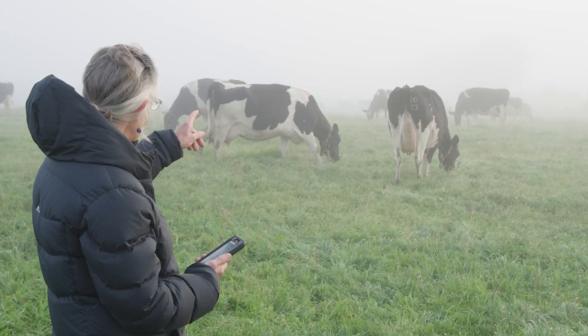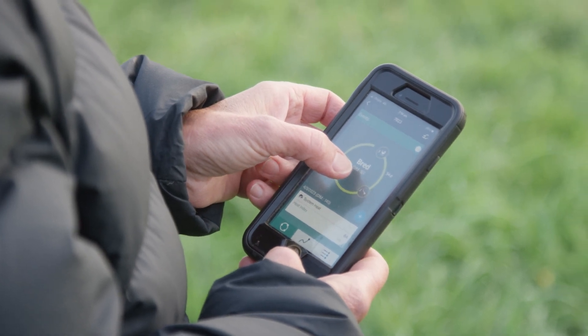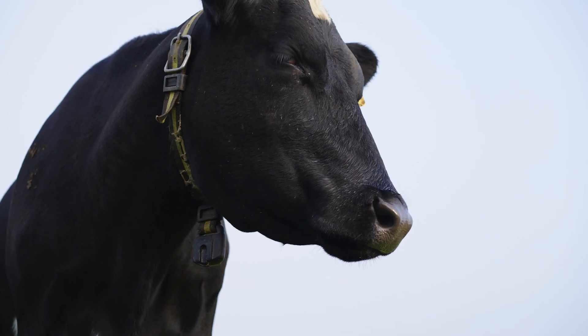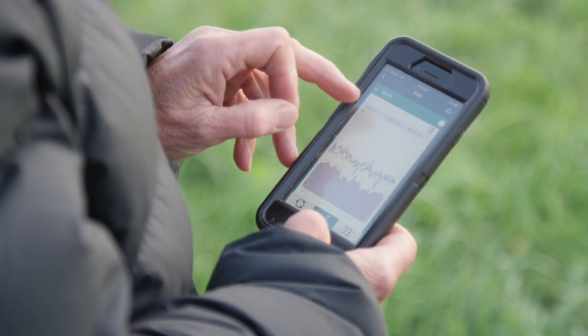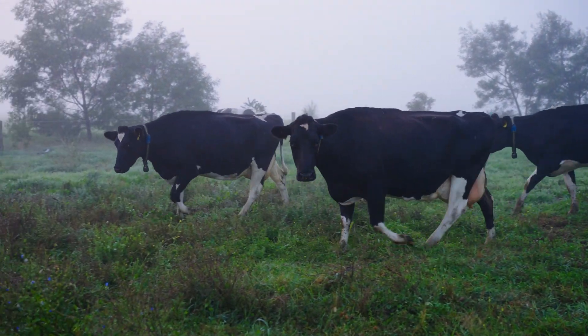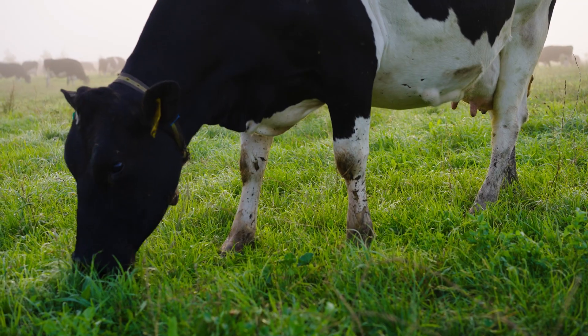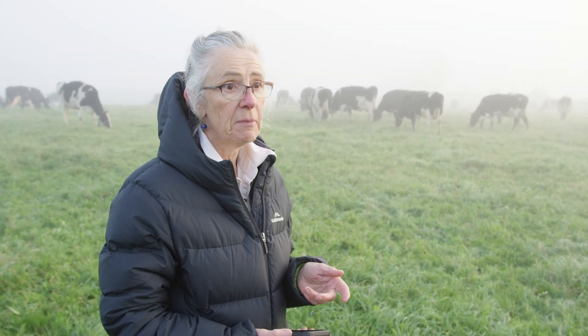So we've got cow 7023 here, and it tells me she's been milking for 161 days and she should hopefully be in calf. I can see her activity and that all looks pretty normal. There's a lot of herds using this technology now because it saves us a lot of time and it's very accurate.